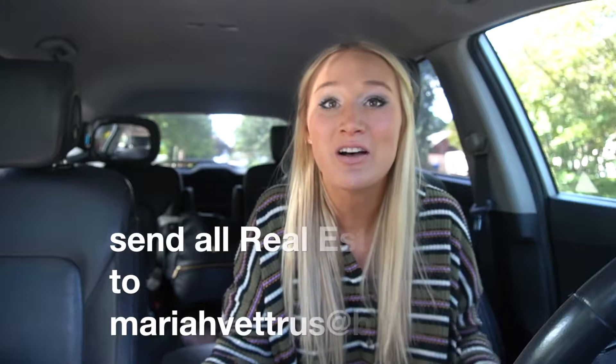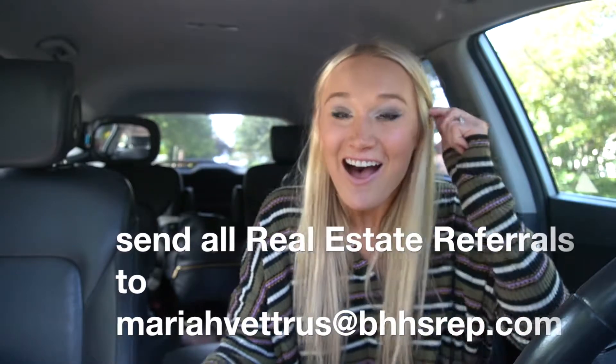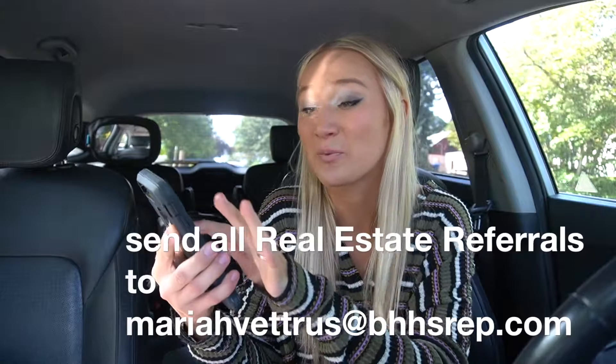Before we get started, if you or someone you know is thinking about moving to Oregon, I would love to be your realtor of choice. If you do not already have one, feel free to shoot me an email — here's my email address right here. I wrote down a few notes in my phone and I'm just going to read off to you what I wrote about these different towns.